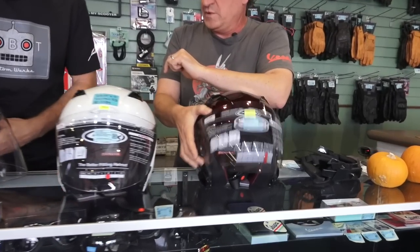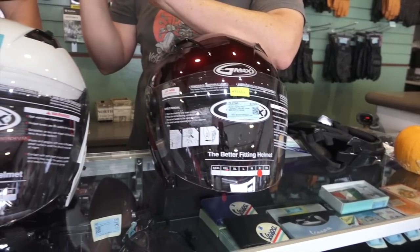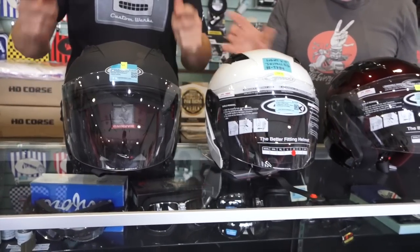These ones are nice — they have a ton of features. We carry more sizes, from extra small up to 2X and 3X even on these. The colors we carry are kind of the wineberry red, the pearl white, and the matte black.